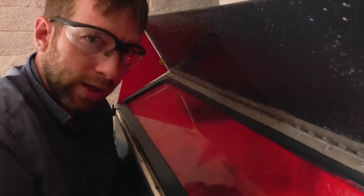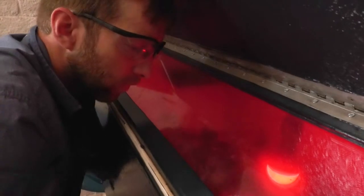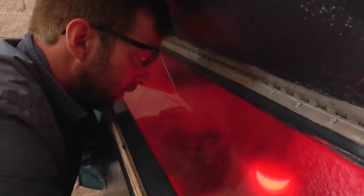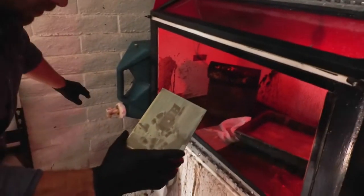If I go too long, it'll all go white. If it's not long enough, it'll be really dark. So let's take a go at it here. There's a little thing in the middle of it — it's a little long, my exposure, but there's an image there. So let's open it up and we get to see what our image actually looks like.